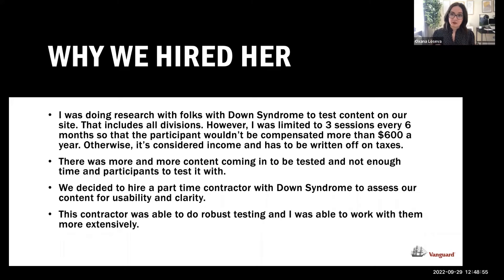In the research world, we incentivize participants, and a research participant cannot earn more than $600 from Vanguard in incentives, otherwise it's considered income and they'd have to file taxes. That limited me to only a handful of sessions every couple of months. But the more I did this work, the more content came in. I realized there was a ton of content and I just didn't have the capacity to test it, so I asked my manager if I could hire somebody part-time with Down syndrome to read our content.